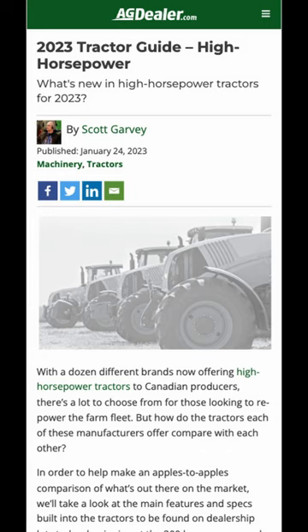At agdealer.com online, our high horsepower guide takes a look at what's available from all the manufacturers when it comes to high horsepower tractors.